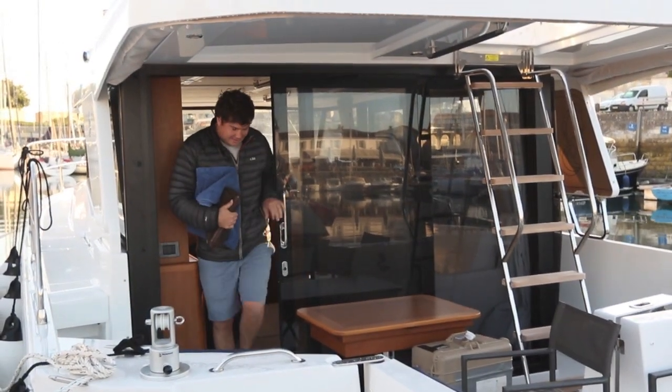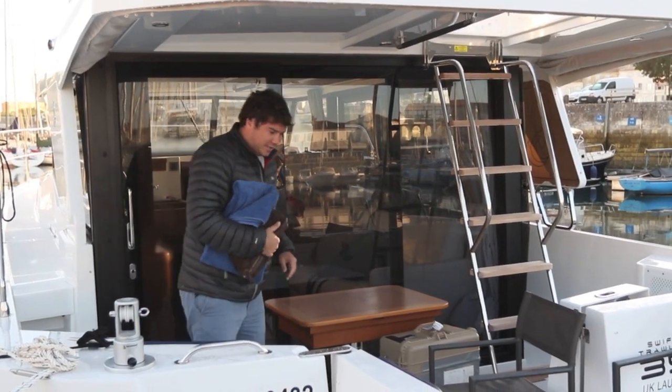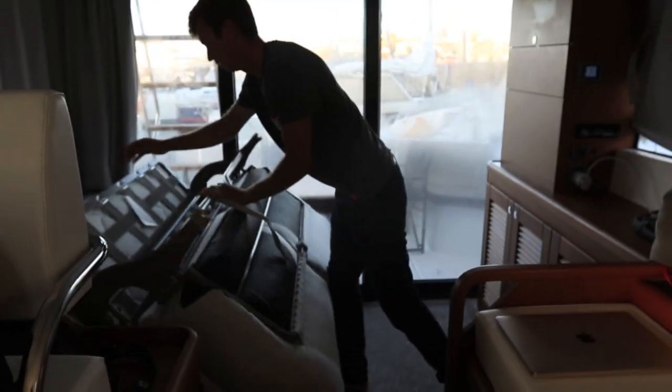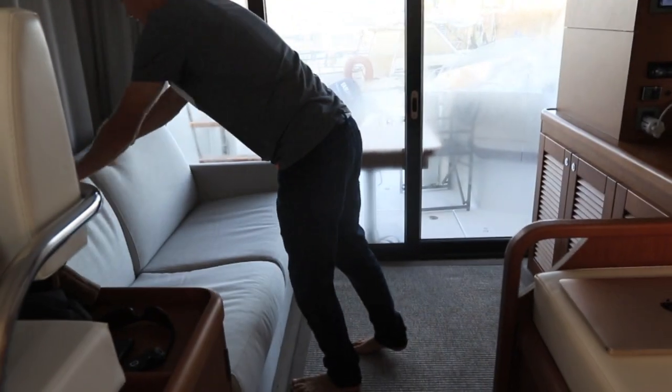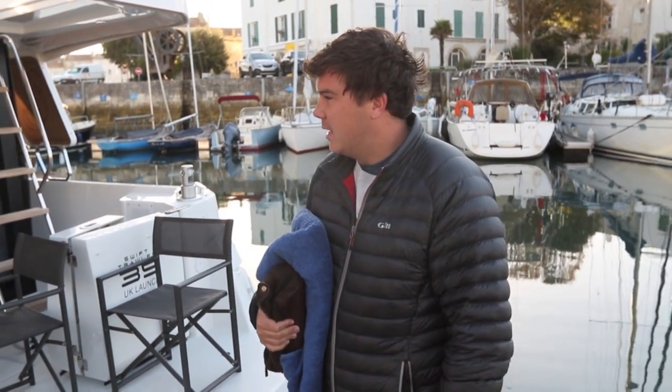Good morning. It was a very peaceful night's sleep — surprisingly well with having five on board — and it's a beautiful still morning. We can't actually go anywhere until about two o'clock because of the tide, so time to go find something for breakfast. A decent night's sleep that was.